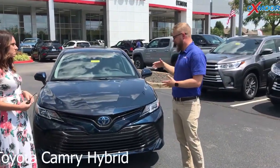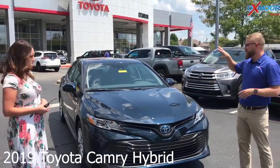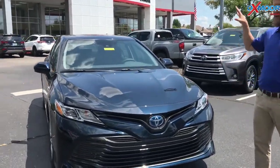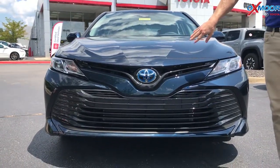So the LE hybrid in the Camry — Toyota is always on the cutting edge of the hybrid energy system. With this engine you get up to 52 miles to the gallon, which is awesome. And it's not just great fuel efficiency — it has good power. You also have safety features.